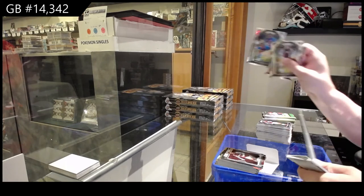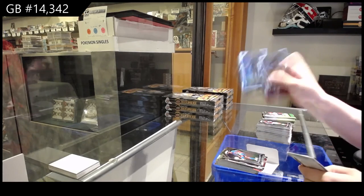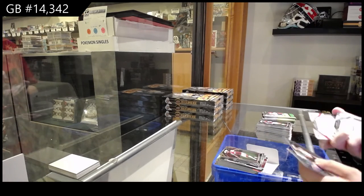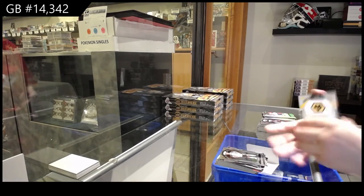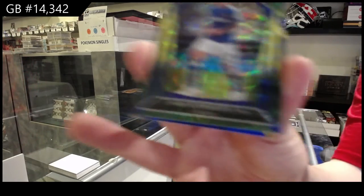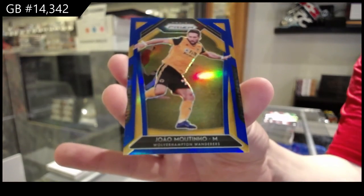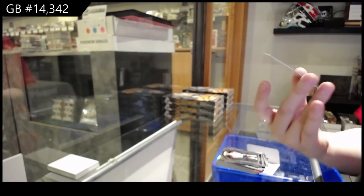Rookie of Tyrick Mitchell for Crystal Palace. Rookie of Luke Thomas for Leicester City. And Ben Johnson for West Ham United. Rookie of Joe Bryan for Fulham. We've got a green prism of James Rodriguez for Everton, and a blue prism numbered to 159 of Moutinho for Wolverhampton Wanderers.